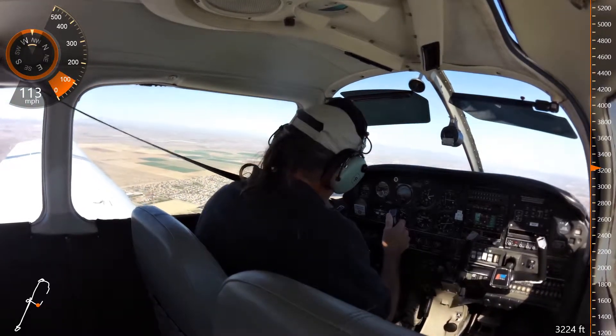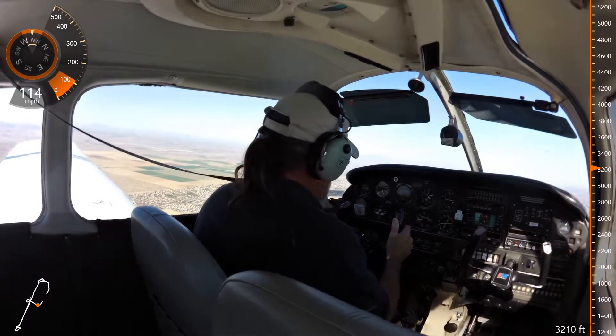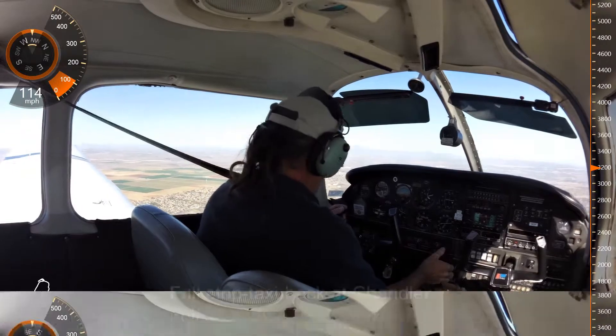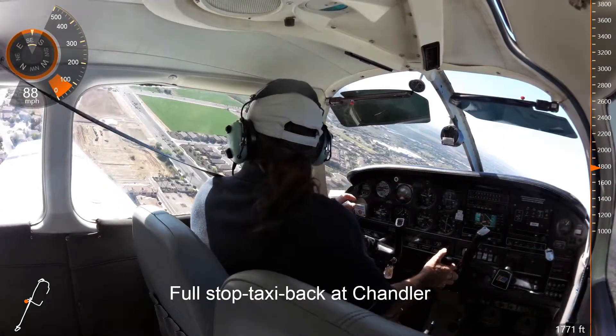General 83 Zulu, left turn approved. 83 Zulu, left turn. Turning base now, 86 Juliet. Thank you.